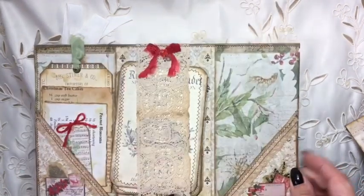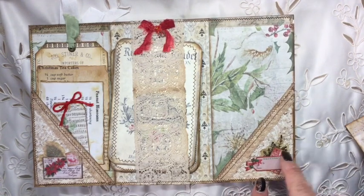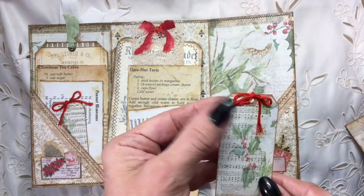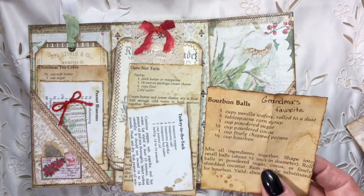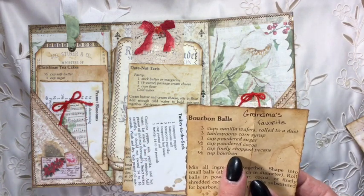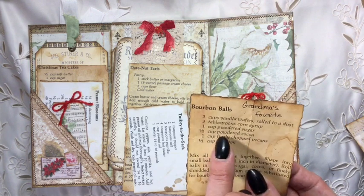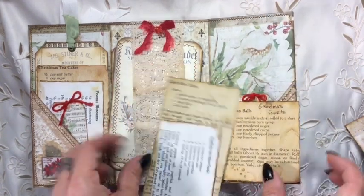And over here in this pocket, again we've got a piece of the backing paper or a page from Andrea's kit, and she's layered up a vellum sticker and a few other little tags and bits and pieces. She's got another little vintage tag, a miniature tag here with a little bit of embroidery floss. This one is Bourbon Balls - Grandma's favourite. Just listen to this: three cups of vanilla wafers rolled to a dust, three tablespoons of corn syrup, one cup of powdered sugar which is icing sugar, powdered cocoa, chopped pecans and bourbon. They do sound delicious.